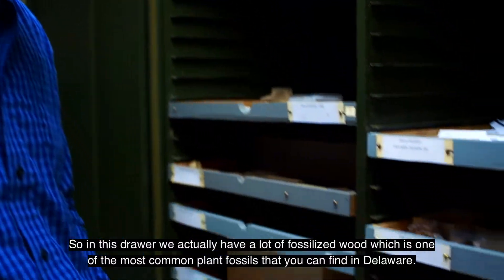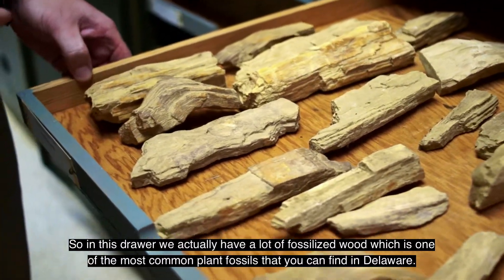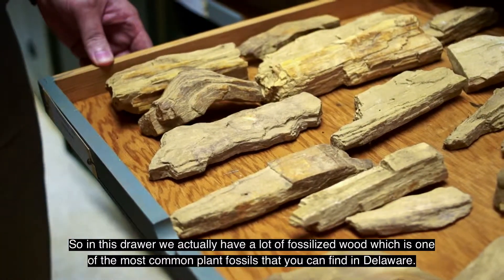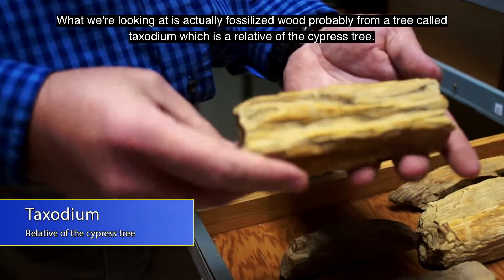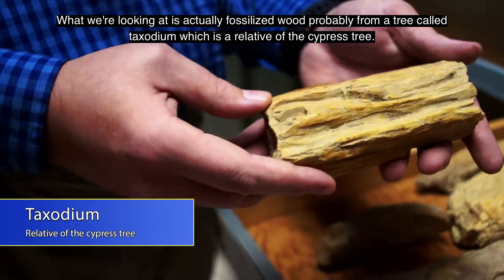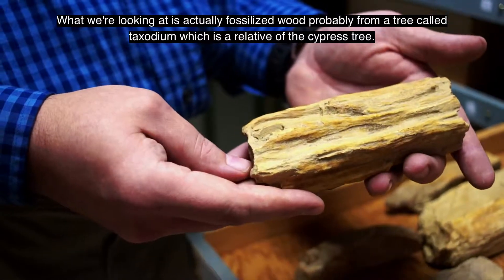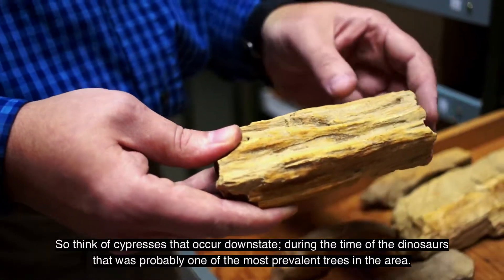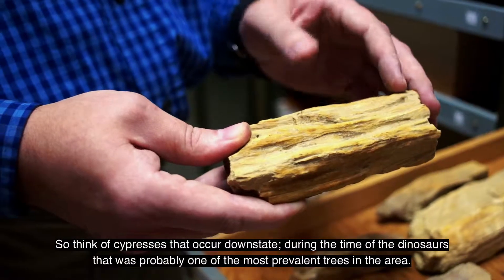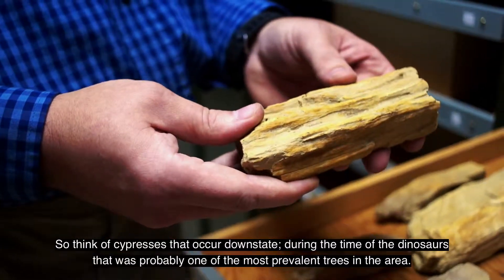In this drawer, we actually have a lot of fossilized wood, which is one of the most common plant fossils you can find in Delaware. What we're looking at is fossilized wood, probably from a tree called taxodium, which is a relative of the cypress tree. Think of cypresses that occur downstate — during the time of the dinosaurs, that was probably one of the most prevalent trees in the area.